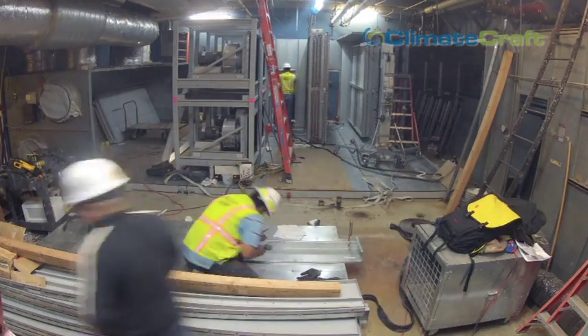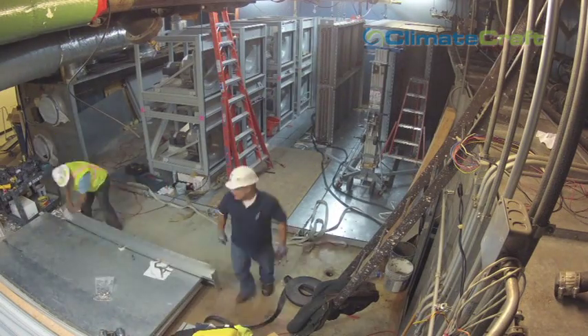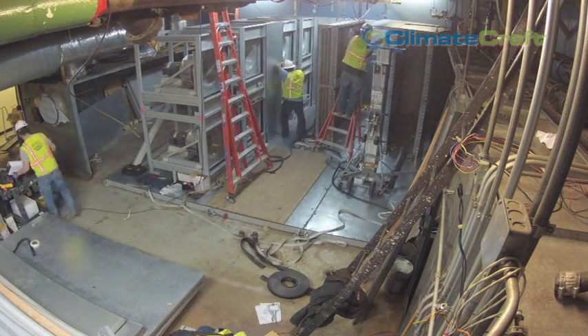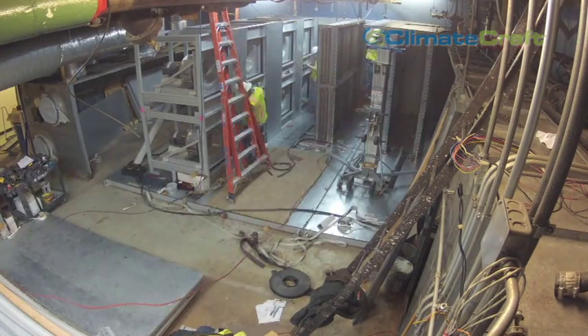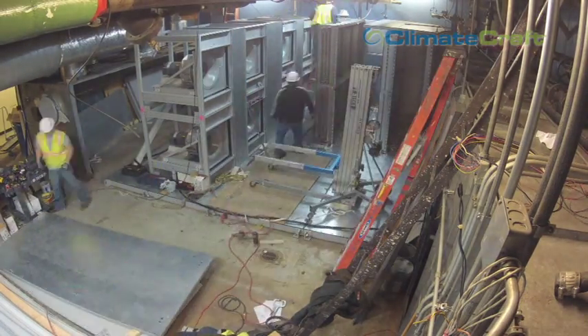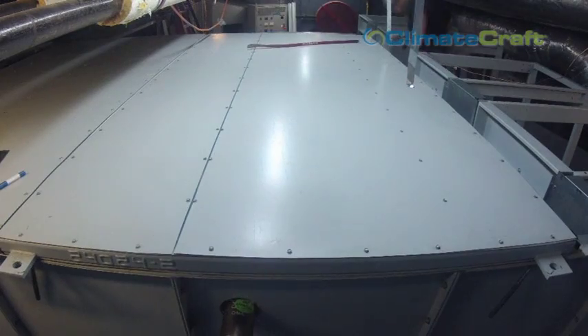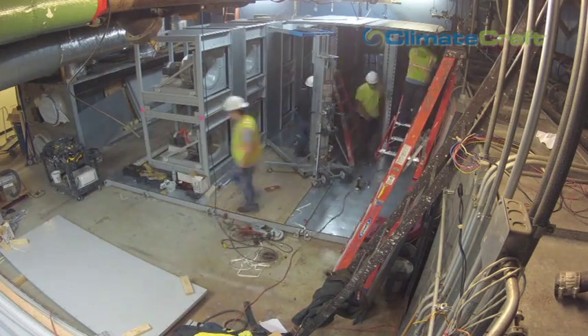ClimateCraft offers various levels of installation support with an access installation. Due to the time-sensitive nature of this project, it involved training contractor employees at the ClimateCraft factory prior to installation, certifying them for access installations, and also providing factory field service professionals to the job site to supervise installation as well as validate safe and efficient unit operation. I would absolutely urge others to use this ClimateCraft access air handler — it fits a niche. If you have a mechanical room where using a conventional unit would be a problem, I would highly recommend going with the ClimateCraft unit.